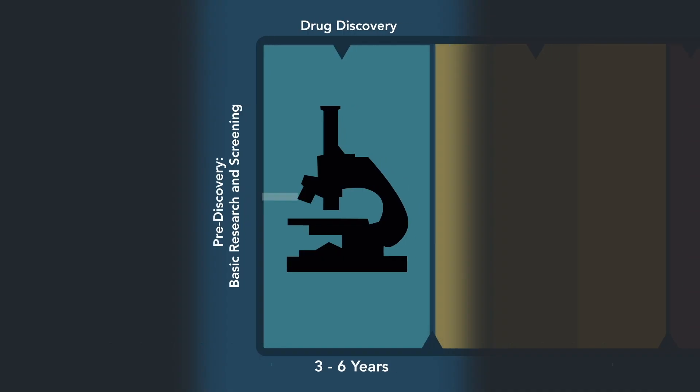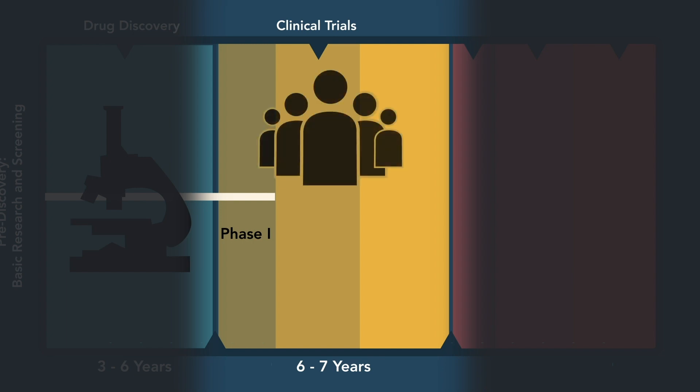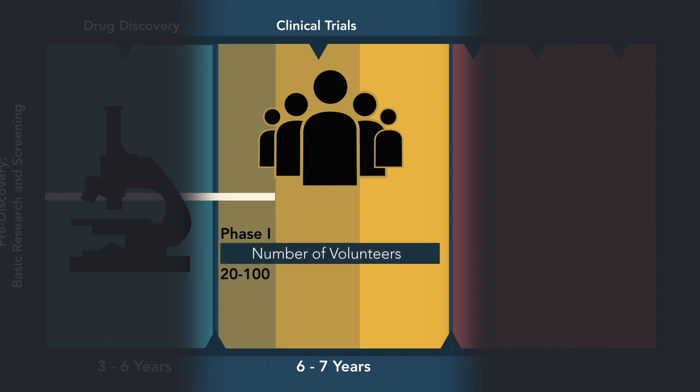After a few years of laboratory work, you're now ready to go into what's called phase one. Phase one is the very beginning of the clinical trial process, where after the FDA gives you approval, you then try out your therapy in a small number of patients — 20 to 100. At this very first phase of clinical trials, you're not looking for whether the drug works; you're looking for whether it is safe, and what's the maximum tolerable dose before you start causing dangerous side effects. That's phase one.